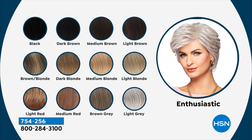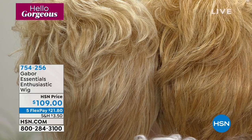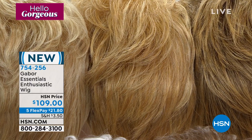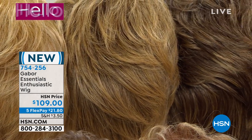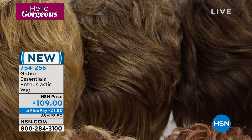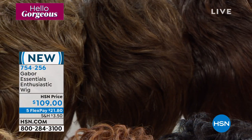This wig is called Enthusiastic. It's got a lot of layers, it's a little longer in the back of the neck, and you can get a lot of height and volume out of this one. What's awesome about shopping at HSN is you're getting a brand new wig — customer pick across the board with all of Gabor's. All the same price — you just choose the style and the color you want. Everybody has access to FlexPay — any major credit card, and you can get it home for $21.80.